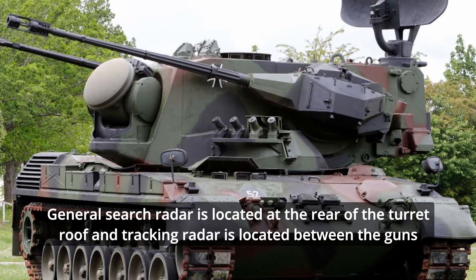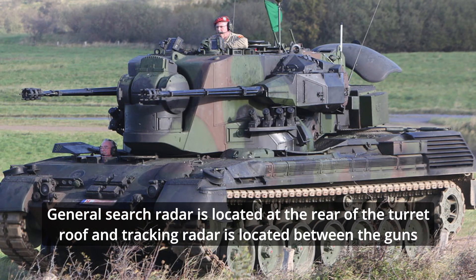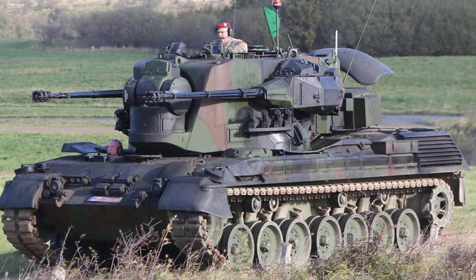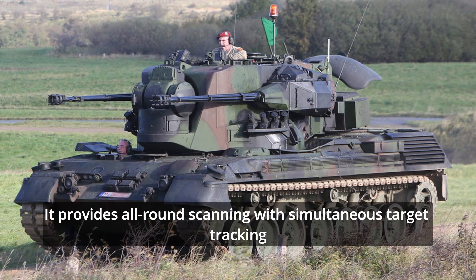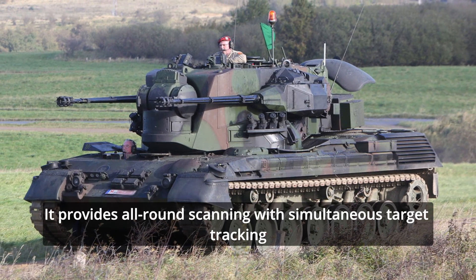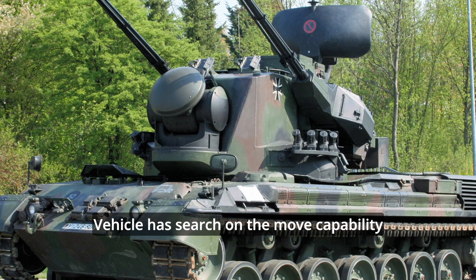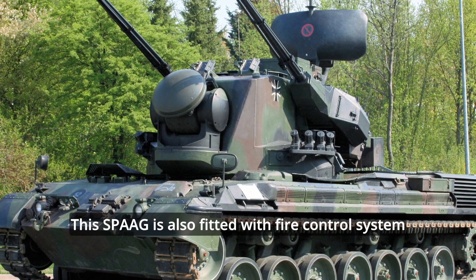The general search radar is located at the rear of the turret roof, and the tracking radar is located between the guns. The vehicle is fitted with a friend-or-foe identification system. The radar of the Gepard has a range of 15 kilometers. It provides all-round scanning with simultaneous target tracking, and the vehicle has search-on-the-move capability.